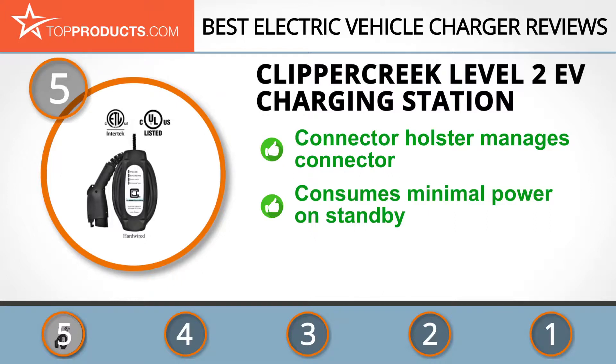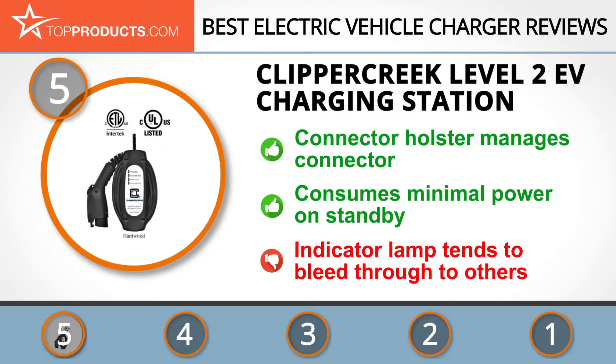You'll also love how it consumes minimal power on standby, making an on and off switch unnecessary. The lights can sometimes be confusing since each indicator lamp tends to bleed into other indicator lights, but with a closer look it becomes clearer.